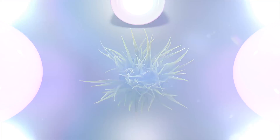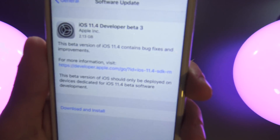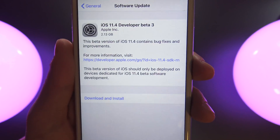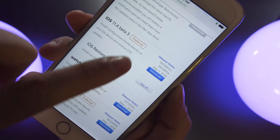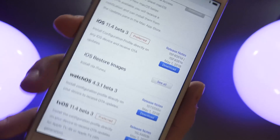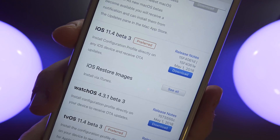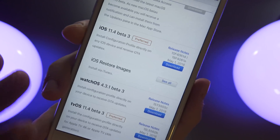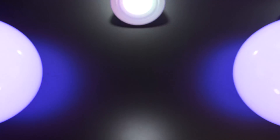iOS 11.4 beta 3 has been released and seeded to developers this morning, and when I know more I will let you guys know. The build numbers for this software are 15F4061D, and alternatively other ones can end with E — I'm guessing it just depends on which iOS device you're running. I've never seen Apple release two build numbers side by side like that, so I'm not entirely sure what that means.